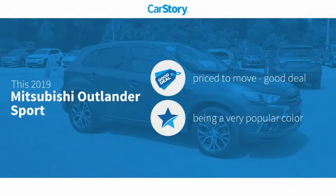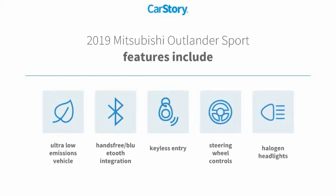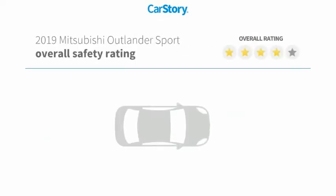CarStory research indicates this vehicle as being priced below the average market price. Features also include keyless entry, halogen headlamps, steering wheel controls, hands-free Bluetooth integration, and ultra-low emissions vehicle with these ratings.